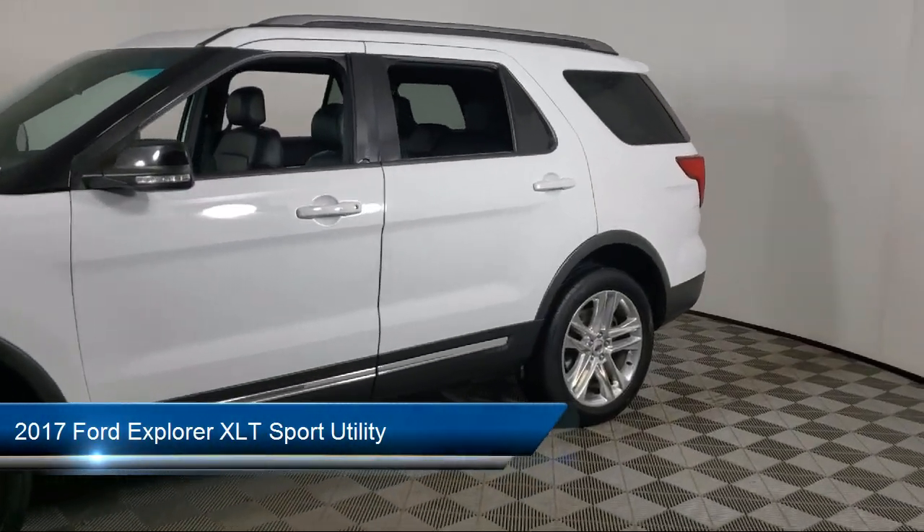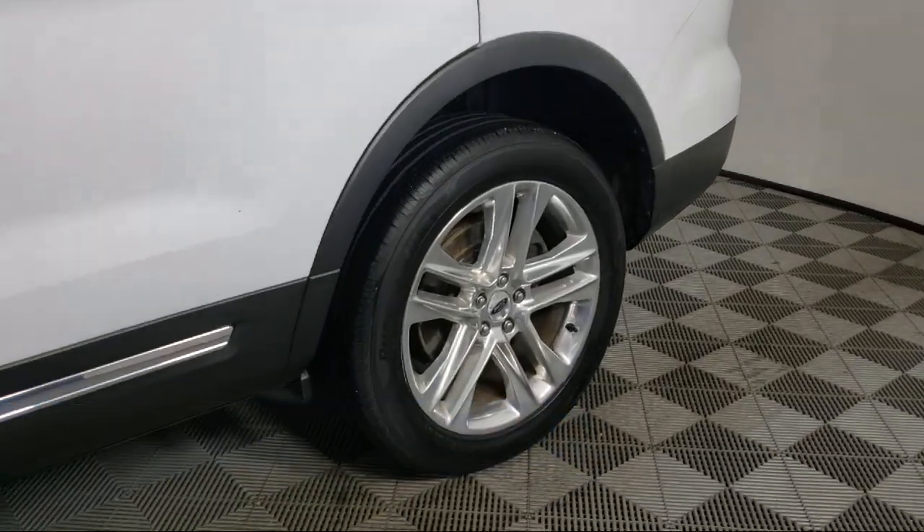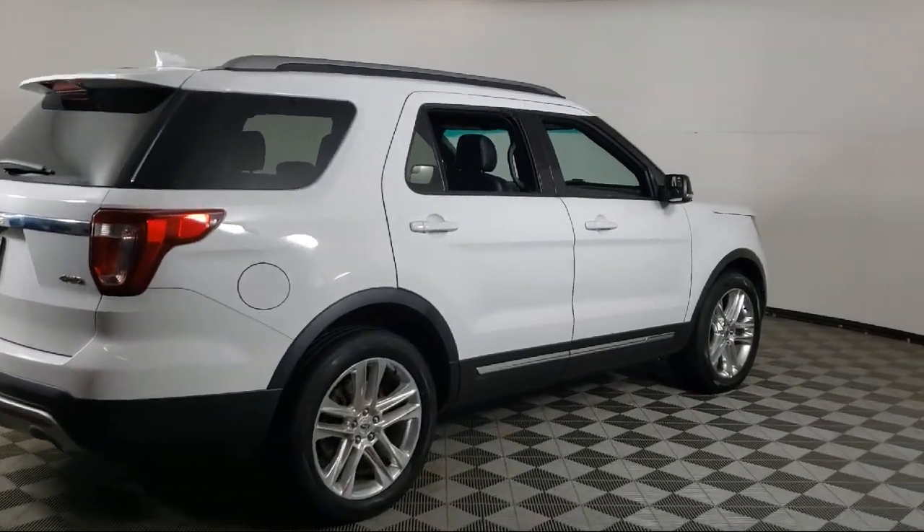It comes equipped with third row seating, leather steering wheel with auto tilt-away, parking sensors, rear view camera, alloy wheels, and electronic stability control.